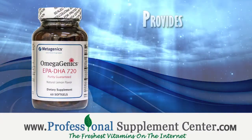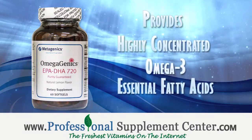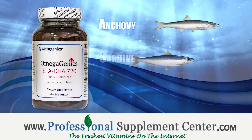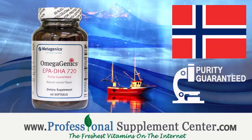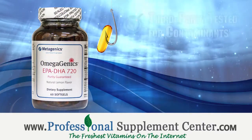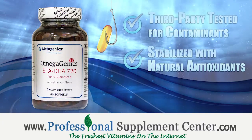Omegagenics provides a healthy balance of highly concentrated omega-3 essential fatty acids. This cold-water marine lipid is sourced from anchovy, sardine, and mackerel, and is produced in Norway at a pharmaceutical licensed facility. These naturally lemon-flavored softgels are third-party tested for contaminants and are stabilized with natural antioxidants to ensure freshness.